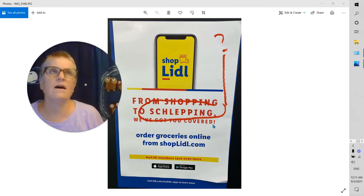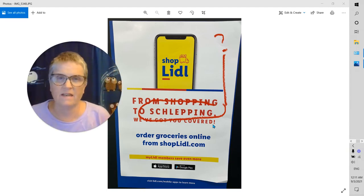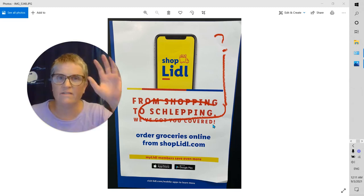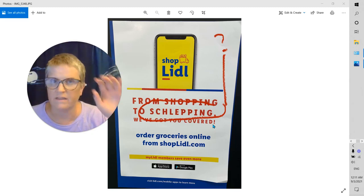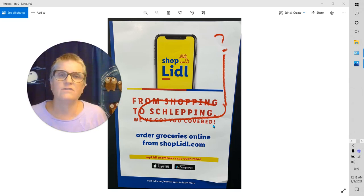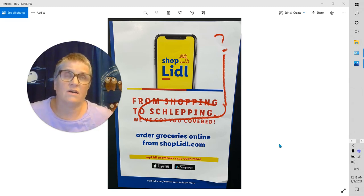Now, Yiddish — like Rebecca said — is a cross between German and Hebrew. It was brought to the United States by Jewish immigrants and refugees during and after World War II. A lot of them settled in New York, New Jersey, in the upper Northeast. So you see a lot more words like this up there than you do here. I'm in Georgia — I don't know where you are — and I don't know whether you ever see words like this.